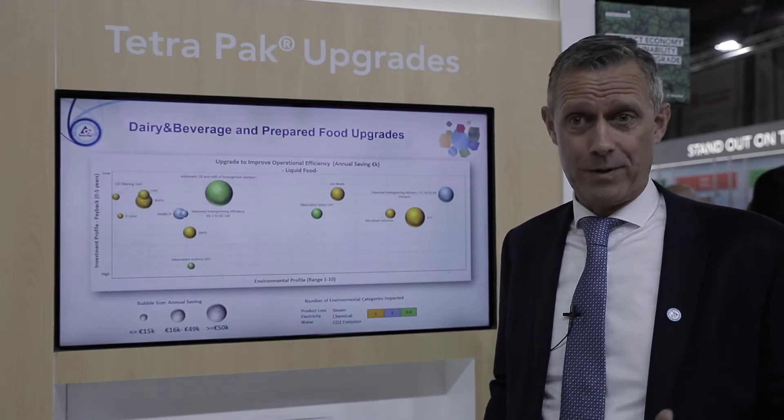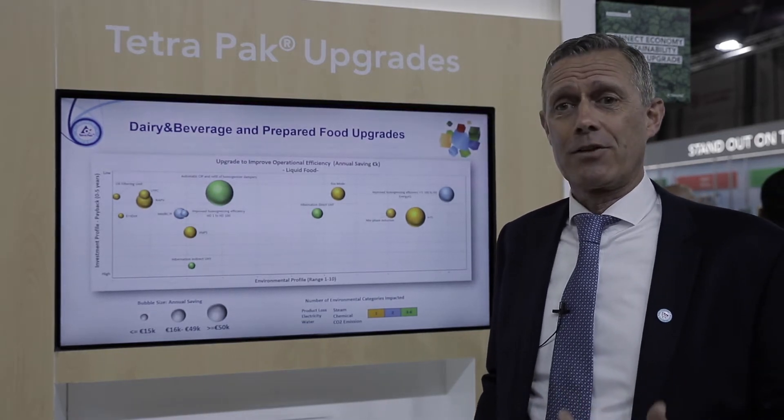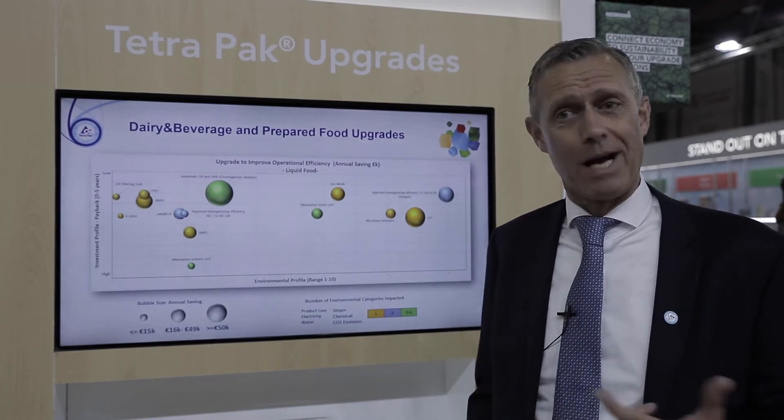health and safety, because we could have new regulations in countries. We also address environmental performance, which is very important and I will go back to that.